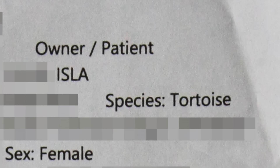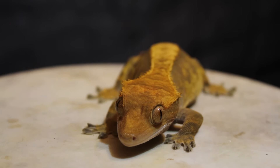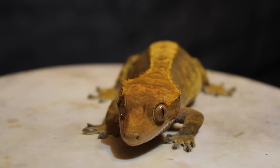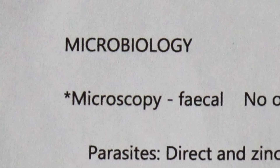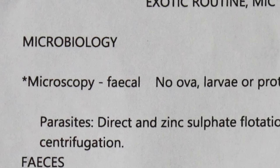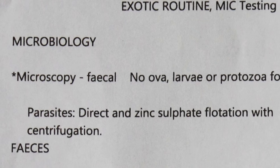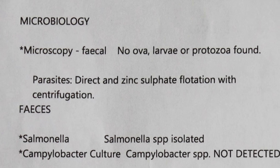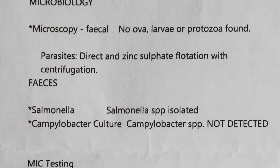So we have patient Isla, species: tortoise - I don't know why she's listed as a tortoise, but anyway - back to the fecal test. It says 'fecal test note: no larvae or protozoa found,' so this basically means it all came back clear for parasites. She doesn't have parasites, which is perfect. But she does have salmonella - yeah, salmonella.